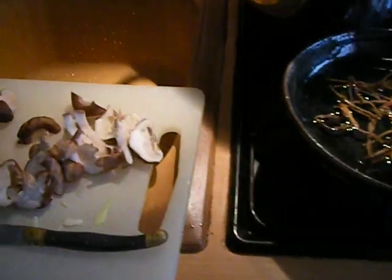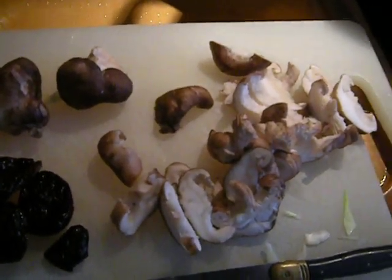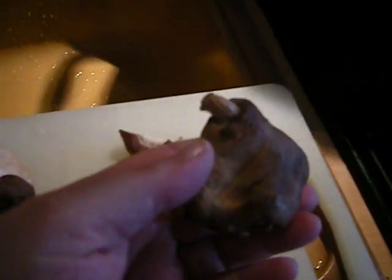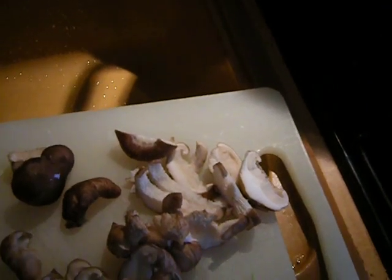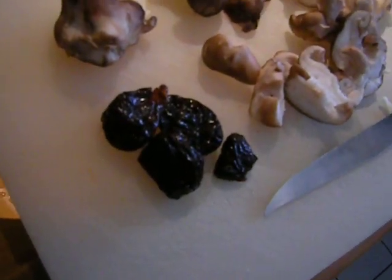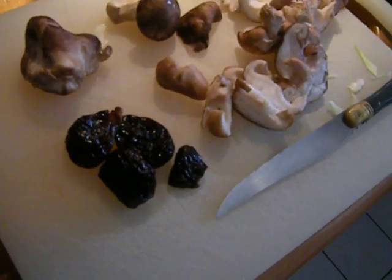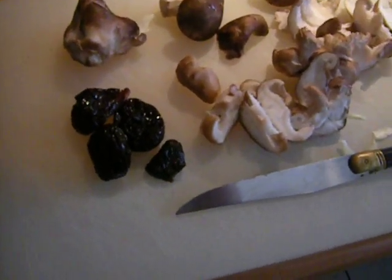These are real fresh shiitake mushrooms from the market today — they're not quite all chopped up so you can see what a whole one looks like. I remember these were very expensive in the United States, but they're quite reasonably priced here in France.